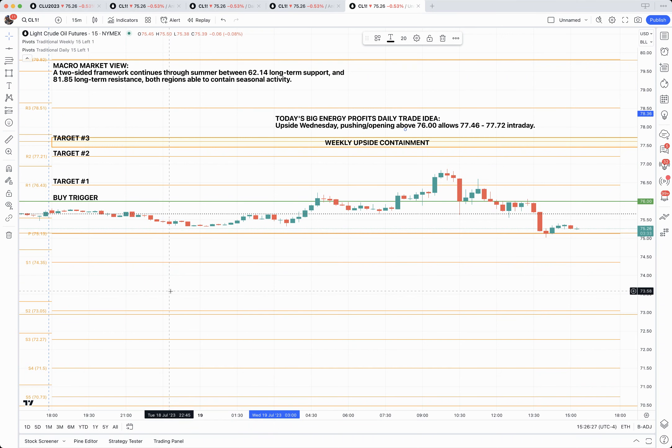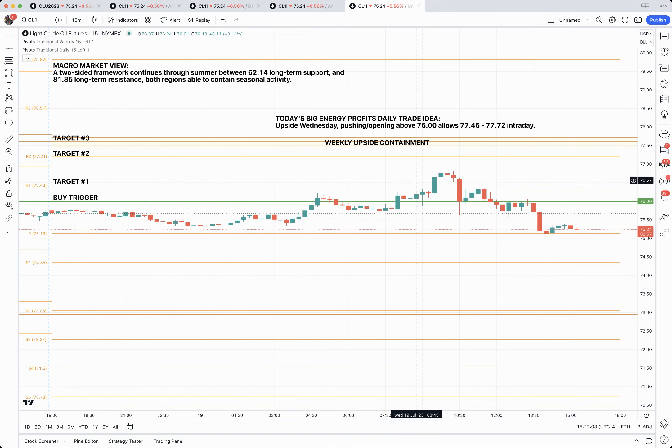So yesterday evening, the members of Big Energy Profits received a daily market analysis. The idea for today was an upside push through $76 could potentially allow price to extend as far as the upside weekly containment somewhere between $77.46 to $77.72, which you can see highlighted here on the chart. But what ended up transpiring was a break of the buy trigger and ultimately obtaining the first target.